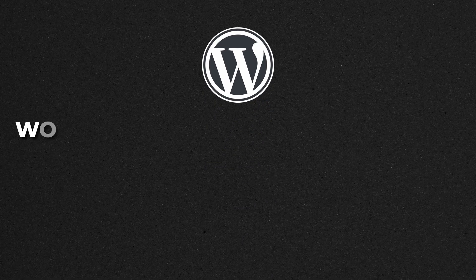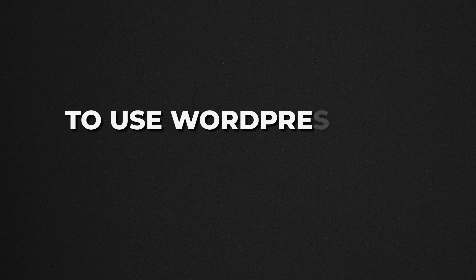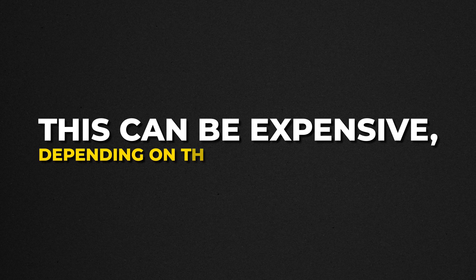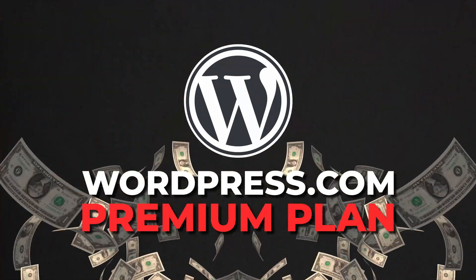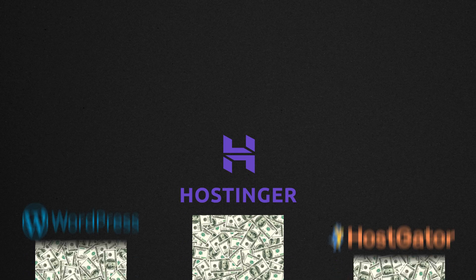Now that you know your options between wordpress.com and wordpress.org, the question is which one should you go for? In our opinion, you shouldn't get either — with wordpress.org you'd have to get your own web hosting and domain name, which can be pretty expensive. And wordpress.com is really expensive if you go for their premium plans. So we suggest going with a platform like Hostinger. This costs way less than any of the platforms mentioned, and it comes with pretty much everything.